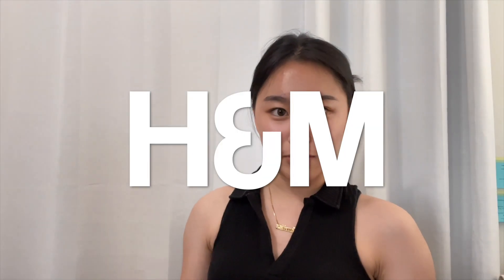Before I end my vlog, I am going to give you a haul of what we bought today. From H&M, I got a cropped t-shirt, and these are the words printed on it. I got it in a size extra small.